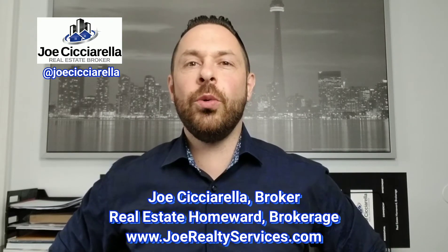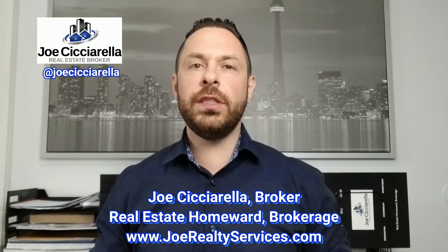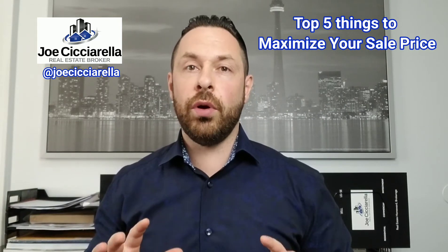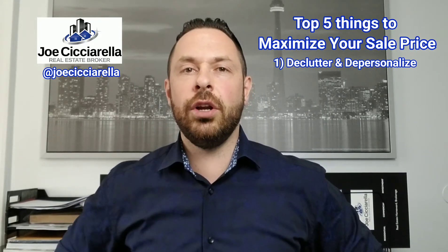Hey guys, it's Joe Chicharella, broker with Real Estate Homeward. After selling real estate for over 10 years, I put together a list of the top five things you should be doing to maximize your sale price before putting your home on the market. There are things like kitchens and bathrooms you may have heard about that get the best returns, but they're also the most expensive. So for this video, I've focused on the top five things you can do without breaking the bank.